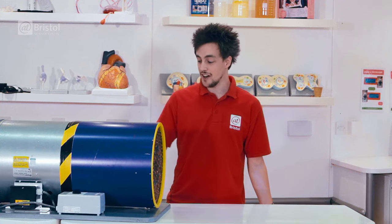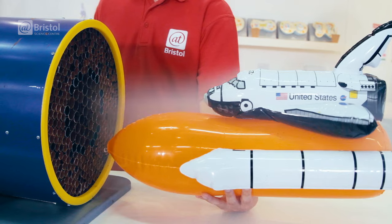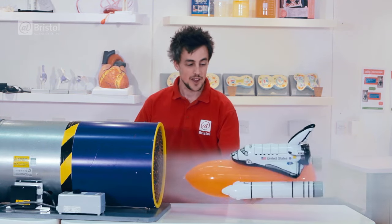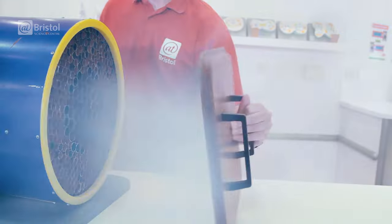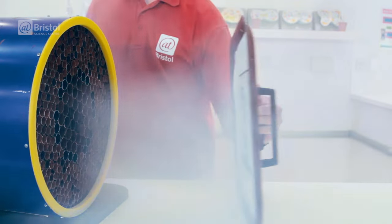So here I have a giant fan and a smoke machine. If I take this inflatable shuttle and place it in the stream of air, we can see that it flows over it very easily — there's not much air resistance there. But if we switch this to something with a bit more surface area, we can now see the air is a lot more turbulent, and it's facing greater air resistance. This air resistance is what's going to help me survive the jump.